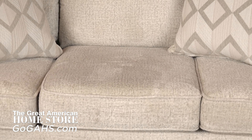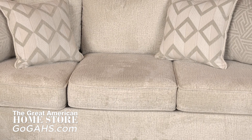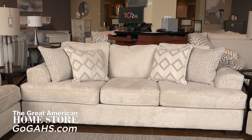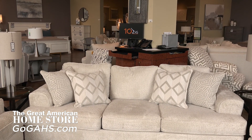Reversible plush cozy seat and back cushions designed for extended wear make this sofa an ideal choice to liven up your room. The Ritzy Home Sofa is an excellent choice if you're looking for a transitional sofa that best fits your home decor and style.